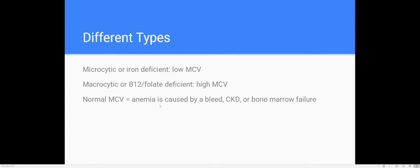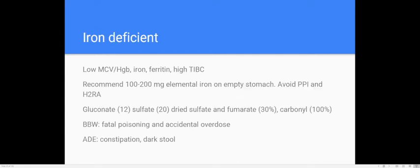For iron deficiency (microcytic) anemia, labs show a low MCV, low hemoglobin (Hgb), iron is probably low, ferritin is probably low, but TIBC is high. The recommendation is about 100–200 milligrams of elemental iron taken on an empty stomach.